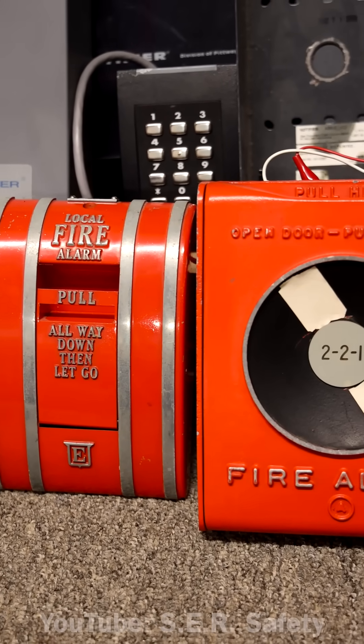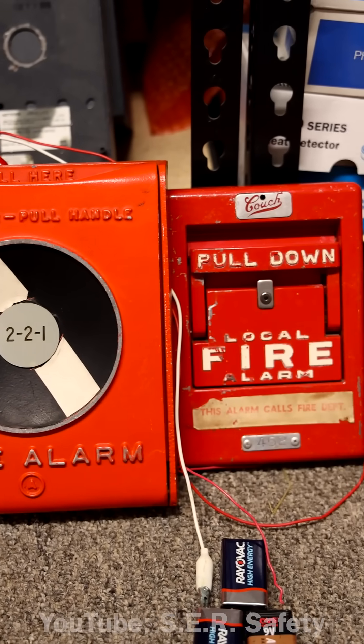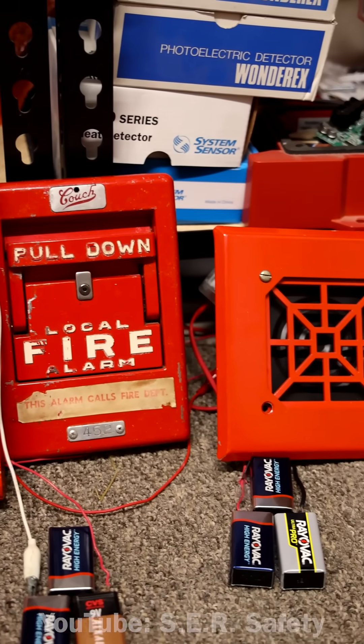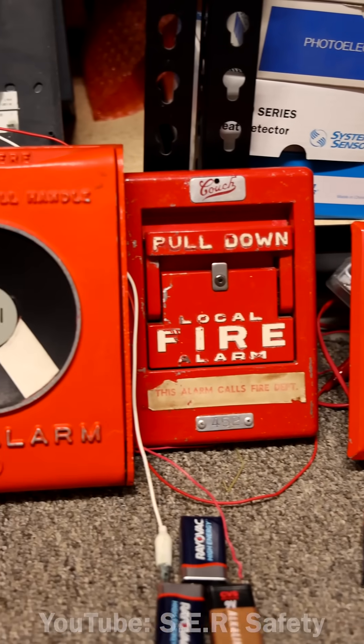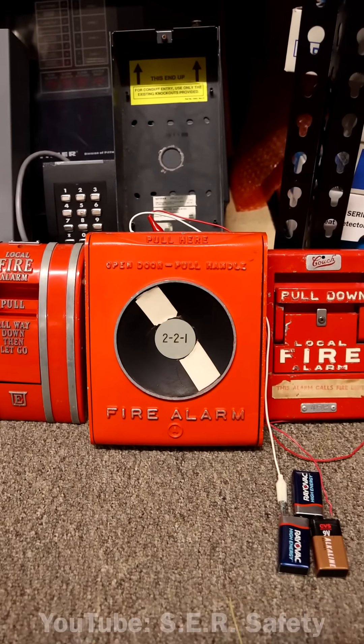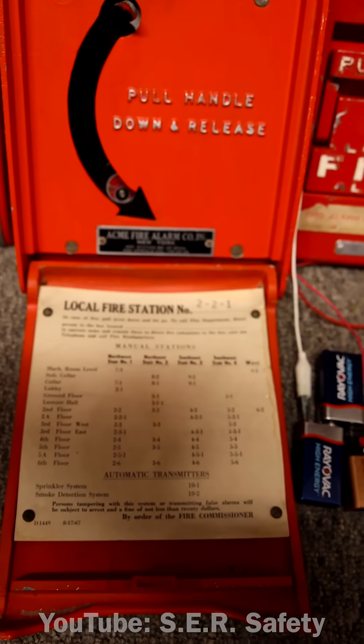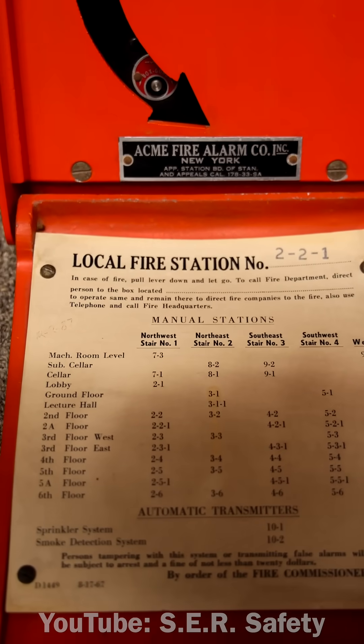These three vintage fire alarm devices are from around the 1960s, and they are known as coded fire alarm pull stations. When you pull these pull stations, they send a coded signal to the alarms. And if you know all the different codes in the building, then you know which pull station was pulled and where the fire is likely to be.